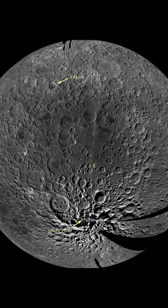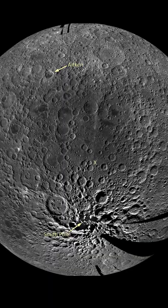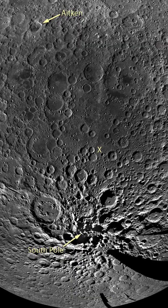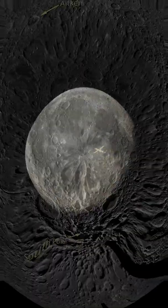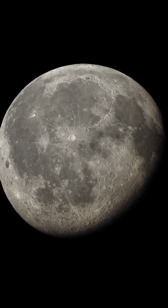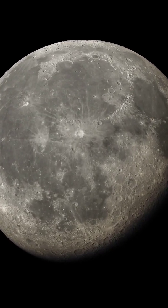The craters on the Moon vary in size and shape. The largest crater on the Moon is the South Pole Aitken Basin, which is about 2,500 kilometers. This makes it the largest and deepest known crater in the solar system, and it was likely formed by an impact from a massive asteroid or comet billions of years ago.